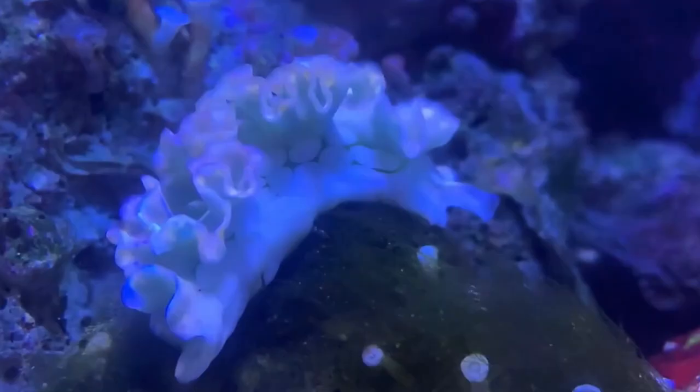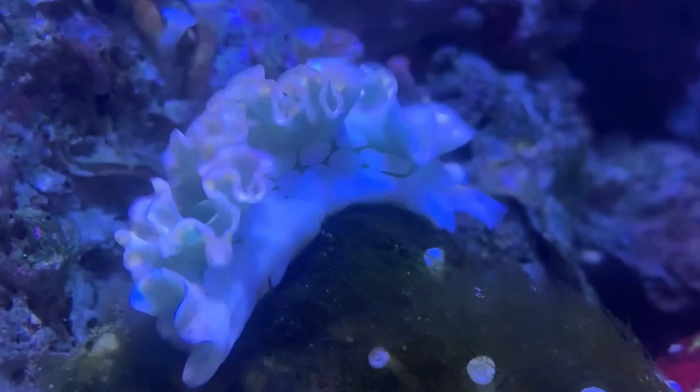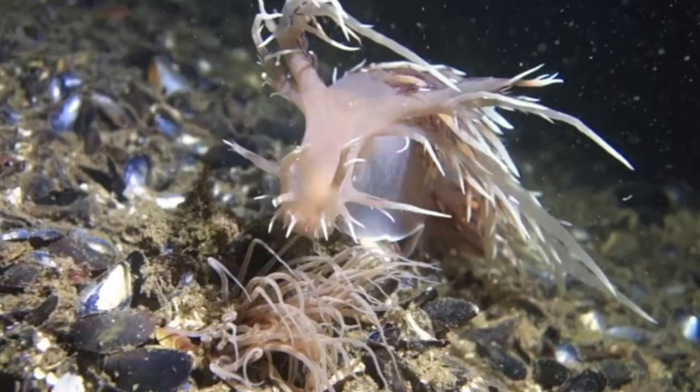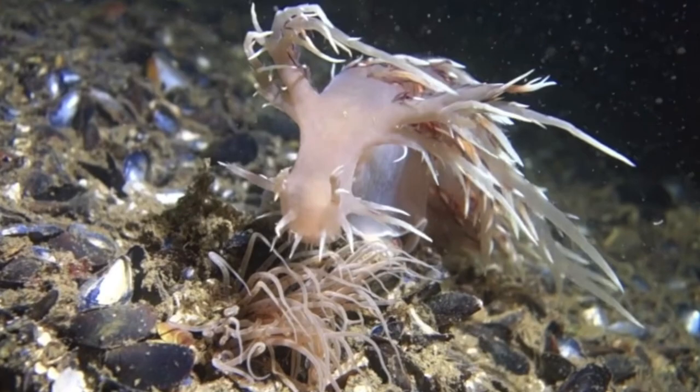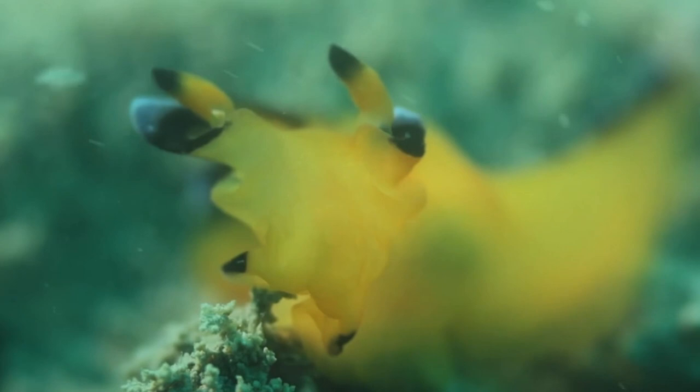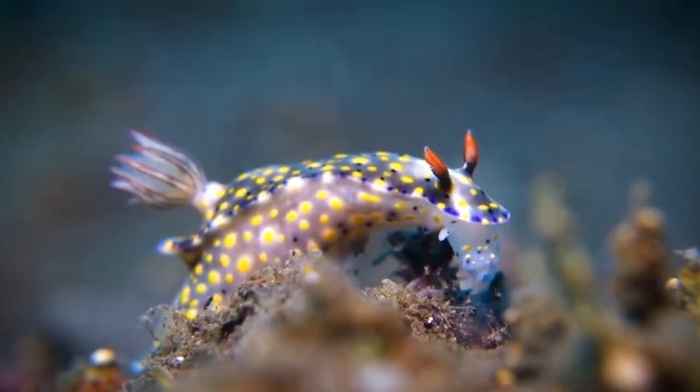Once they sense a change in light intensity, nudibranchs exhibit a behavior called phototaxis, referring to the movement of an organism towards or away from a light stimulus. Though nudibranchs cannot see very well, they have evolved multiple adaptations that allow them to sense their environment. The antennae on top of their head act like a nose and are called rhinophores — these enable them to find food and avoid predators.